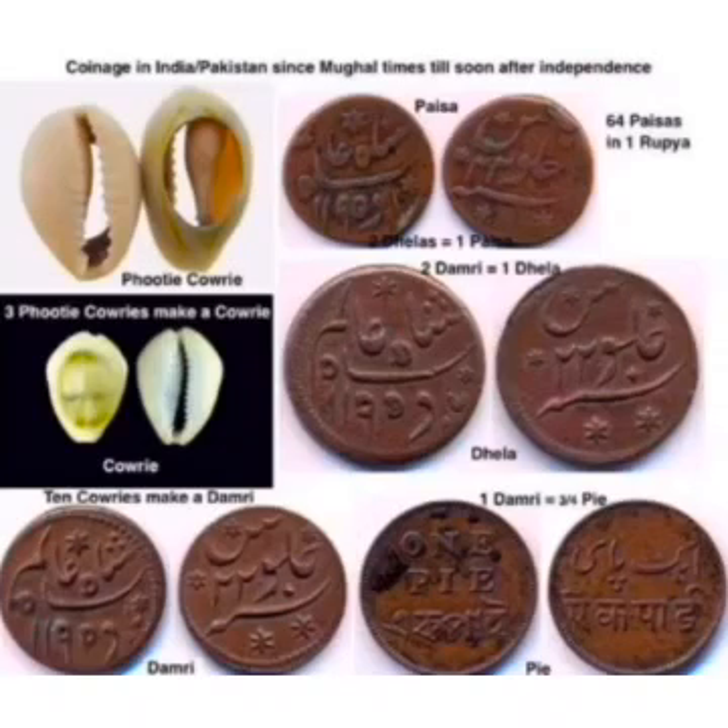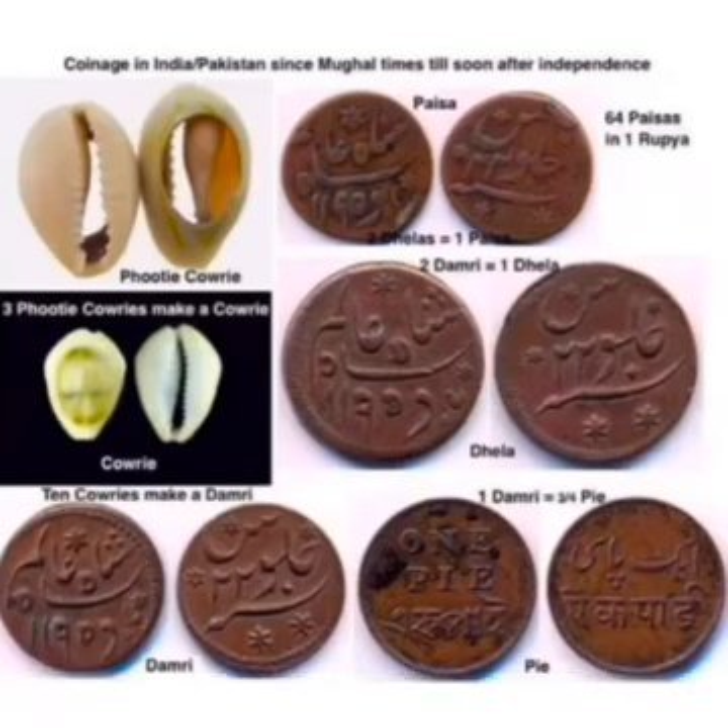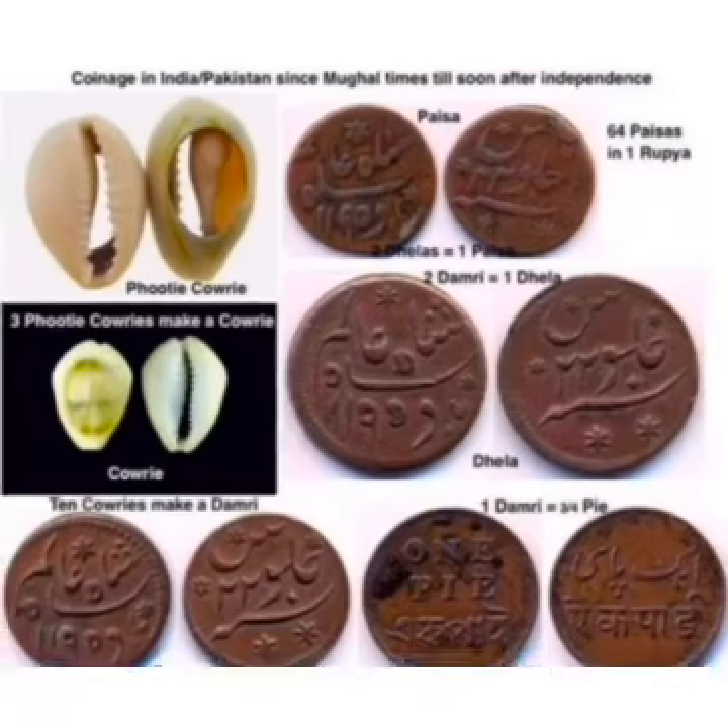This is the broken cowrie, that is 'putti cowrie.' Three putti cowries equals one full cowrie. Ten full cowries equals one damari, and one damari's value is equal to three-quarters of a pi. Two damaris equals one della, and two dellas equals one pi.